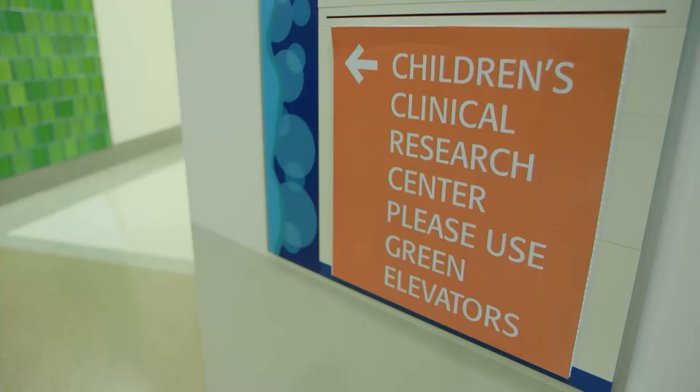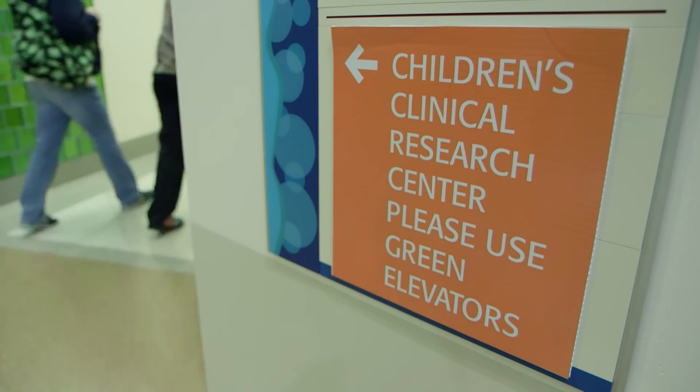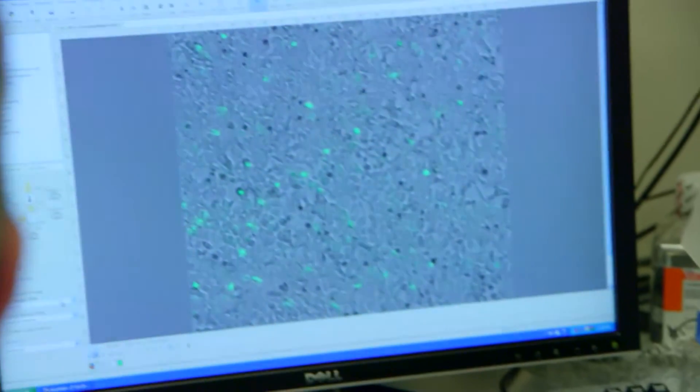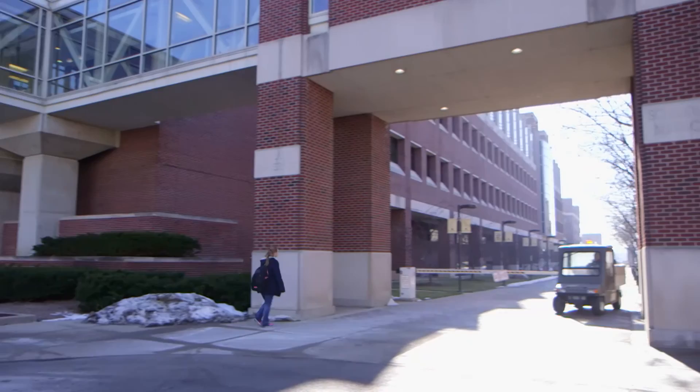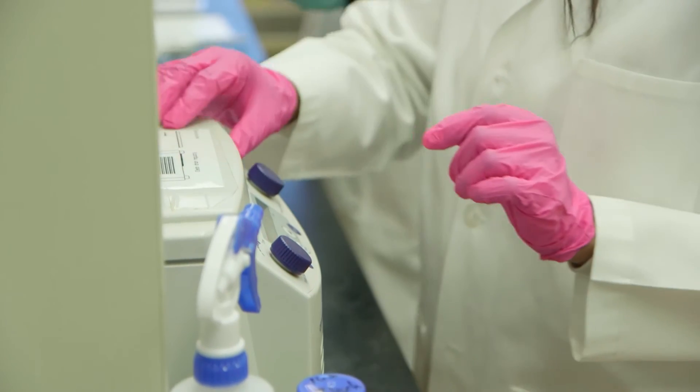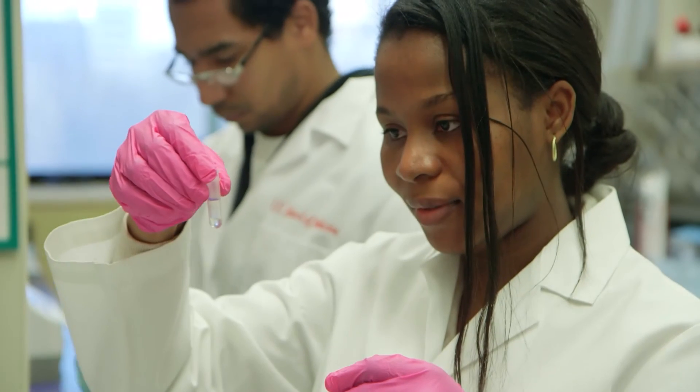We have a large group of investigators here that are really committed to bringing these concepts into the community. We work with other investigators in our center who focus on ways to deliver healthcare better in the area of diabetes. We engage the community by giving talks and going to high schools and other colleges in the area. One of the things we really hope to achieve in the next six years is to have a bigger impact, not just in the research community, but in the community itself. We're looking at the next generation of diagnostics to identify diabetes even before it occurs, and we're addressing the diabetes epidemic on all fronts.